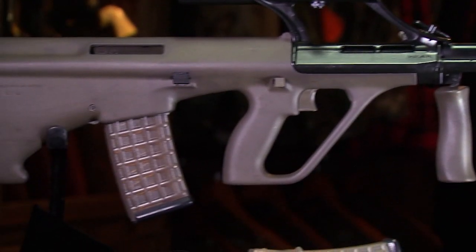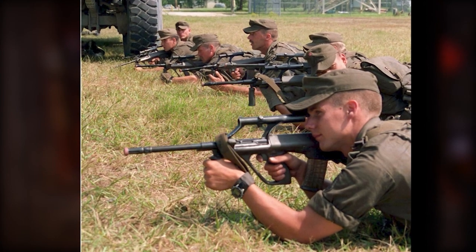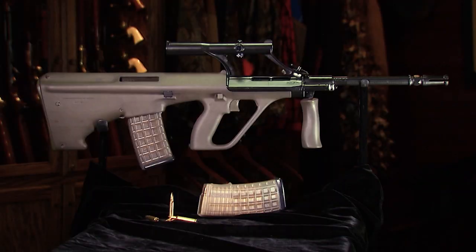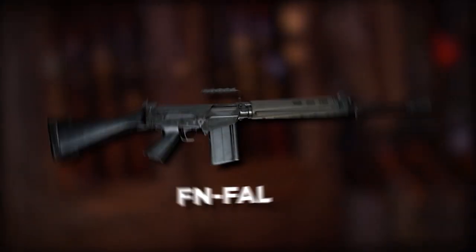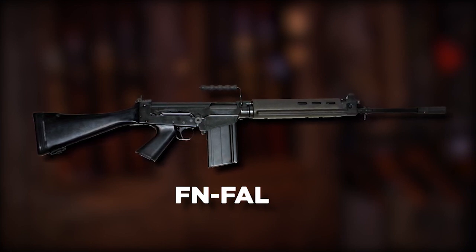It was nicknamed the space gun because it's radically different than anything else that had ever been seen before. It's very non-traditional. In fact, it was as if Steyr had thrown out the old rulebook and started with a blank slate. And when the Austrian army adopted this peculiar space gun as the STG-77, it replaced a very well-respected and very traditional battle rifle.